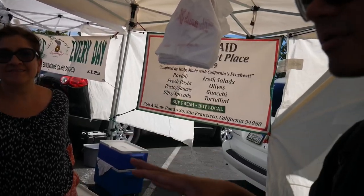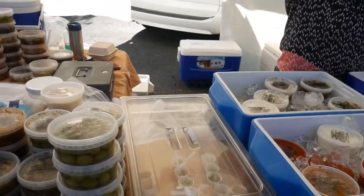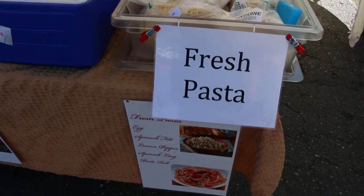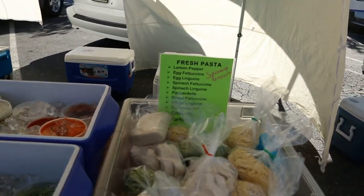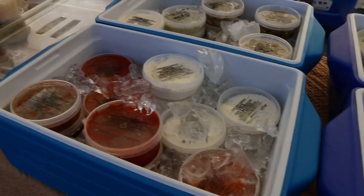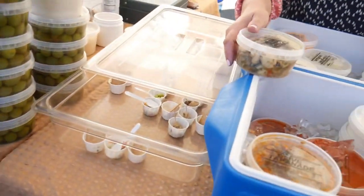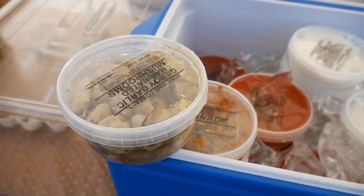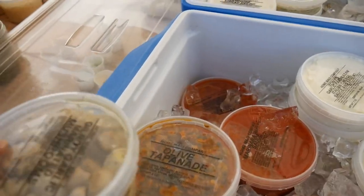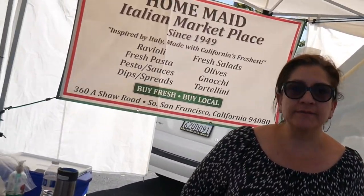This is Sandra here at the Farmer's Market and she's selling these items — the olives, the nice fresh greens, pasta. We have a lot of spreads, salads, sauces for your pasta, for raviolis, large variety of olives as well. They're here every week. If you're ever in the San Mateo area, come to the Farmer's Market and check this spot out. They get pretty busy; I've seen a lot of people come by through here.